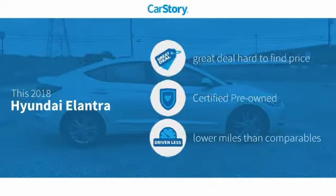CarStory Research indicates this vehicle as being a great deal that is hard to find at this price — certified pre-owned and low miles.